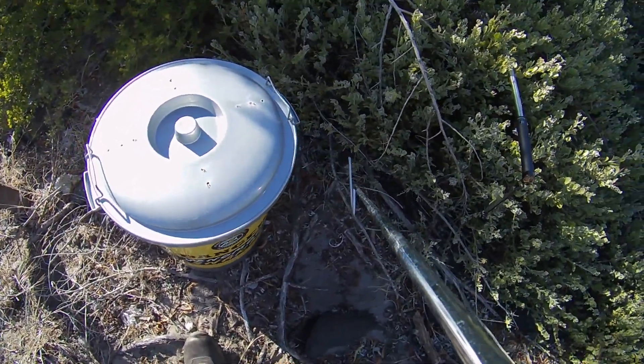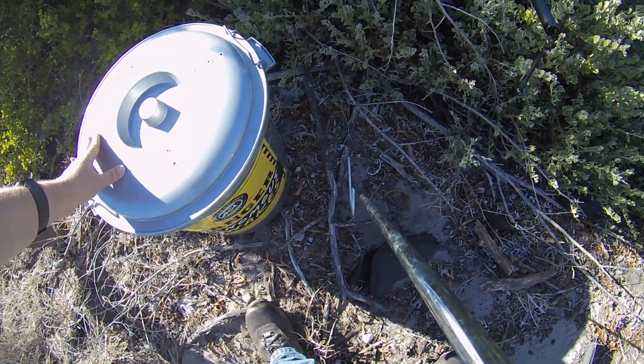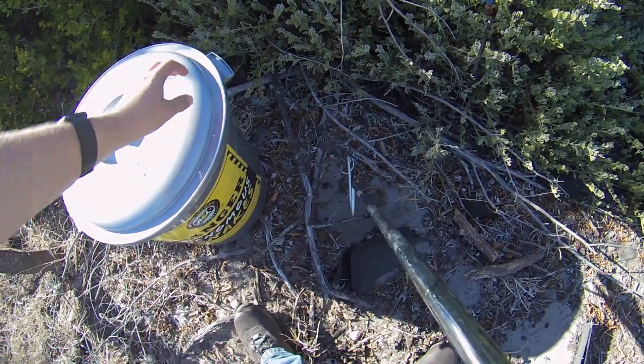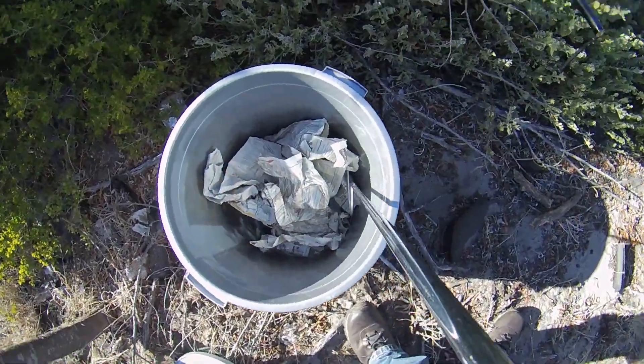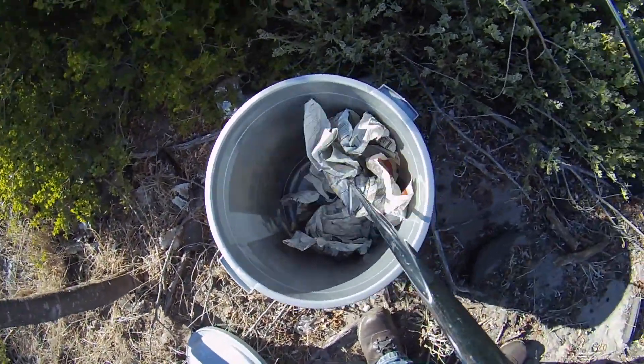Good morning guys, Willem from Bleiburg Snake Rescue here. I just retrieved a young Cape Cobra from a place in Atlantis. It's a very relaxed little snake and I'll show it to you quickly and take a couple of photos, then I'm going to let it go.